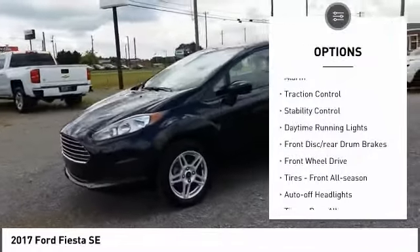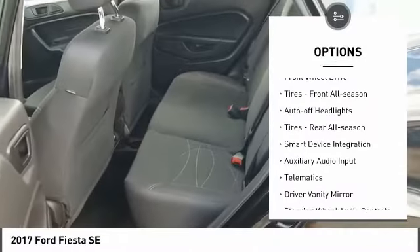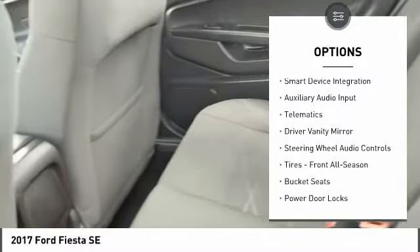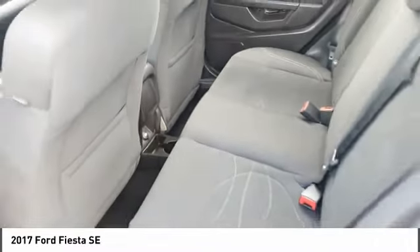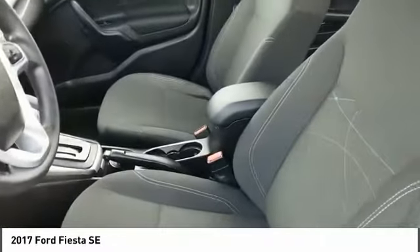Tire pressure monitor. Alarm. Traction control. Stability control. Daytime running lights. Front disc rear drum brakes. FWD. Tires front all season. Auto off headlights. Tires rear all season.